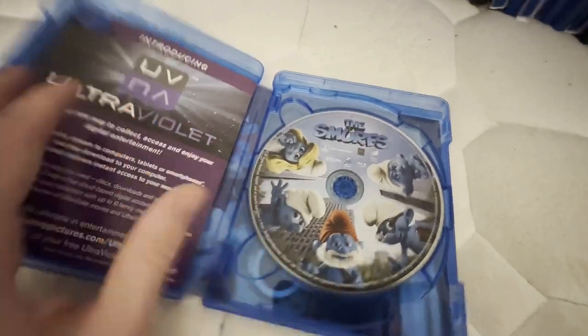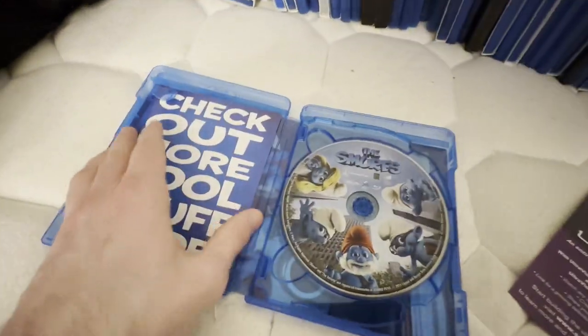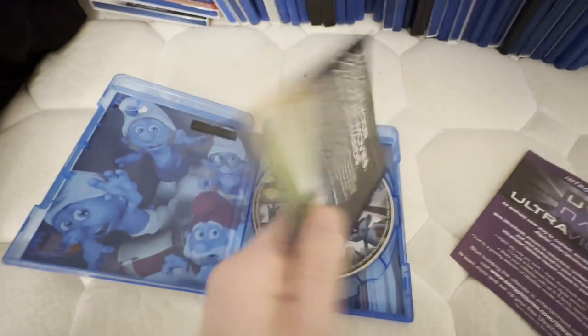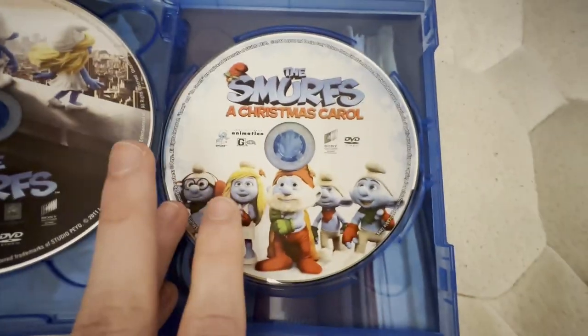I hope to get The Smurfs 2 and Smurfs: The Lost Village on Blu-ray as well. This also comes with The Smurfs: A Christmas Carol.